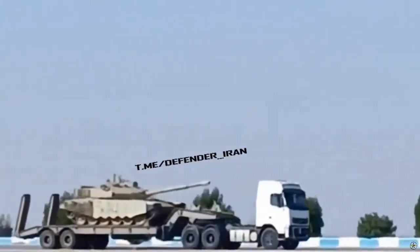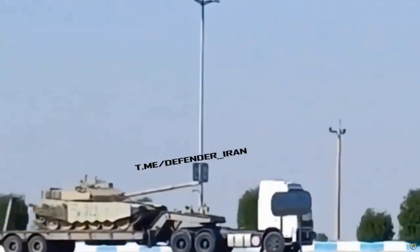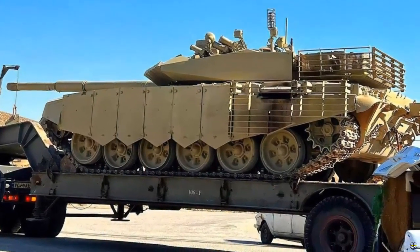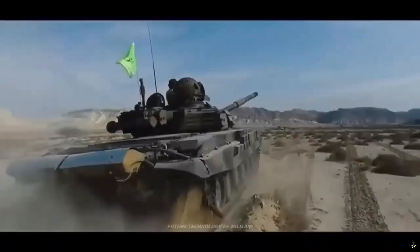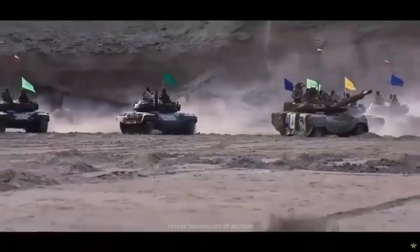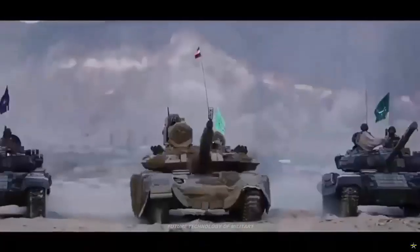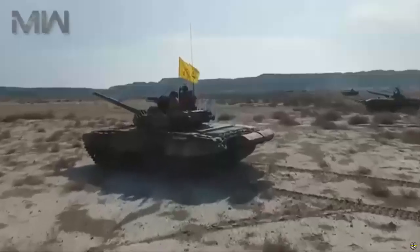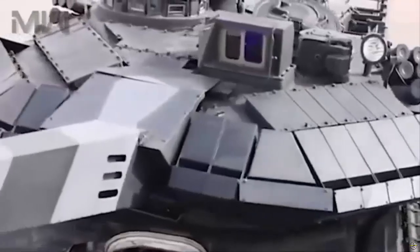The new T-72F tank is a testament to Iran's indigenous defense capabilities, representing an enhanced iteration of the Soviet-era T-72 tanks, boasting a newly crafted welded turret equipped with blowout panels. While bearing a superficial resemblance to the Russian T-90M, these tanks are a product of independent Iranian engineering under the Karar program.